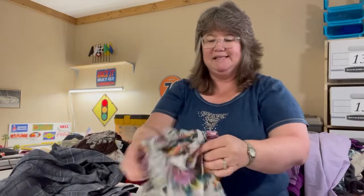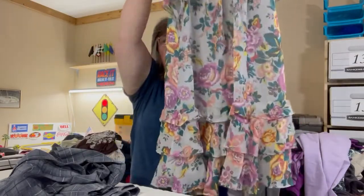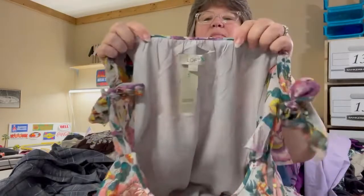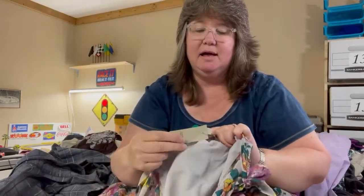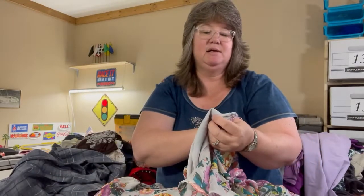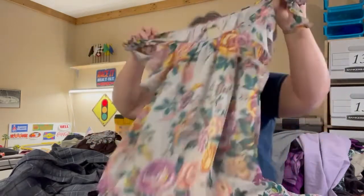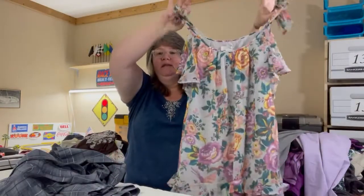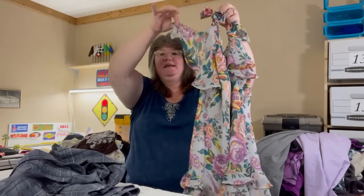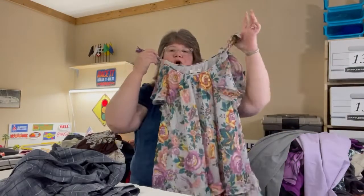I think we got those at the bins. This is a really cute little summer dress — short, not quite a mini, depends on your height. This is new with tag from Ann Taylor Loft, just says Loft, in a petite small. The original price tag is $89.50, and we got this at the bins. Really cute — love the little tie at the shoulders, fluttery sleeves, fluttery hem, and it's fully lined.